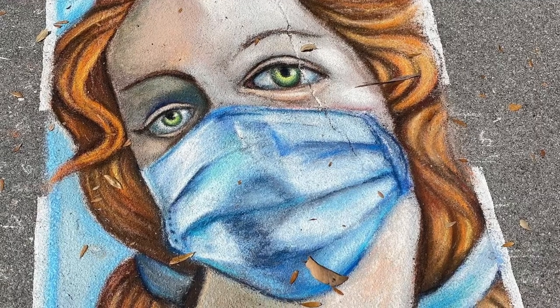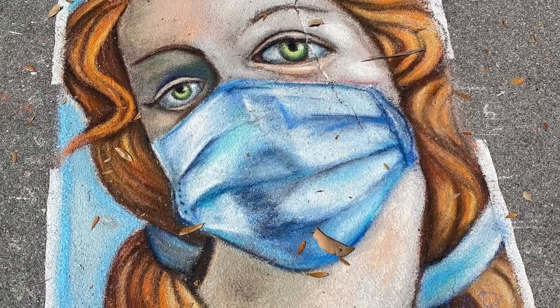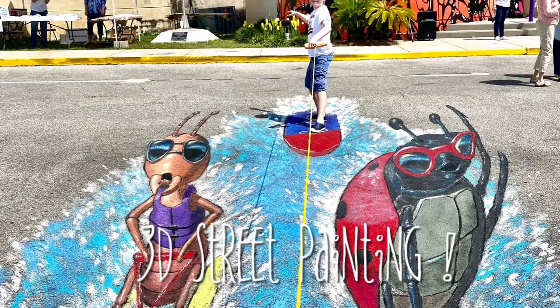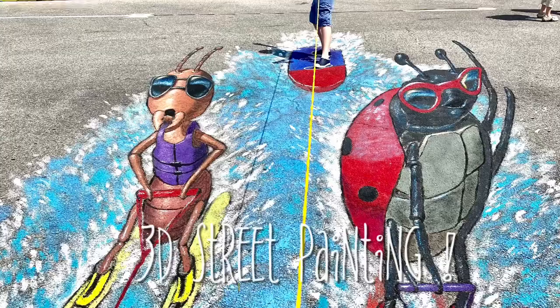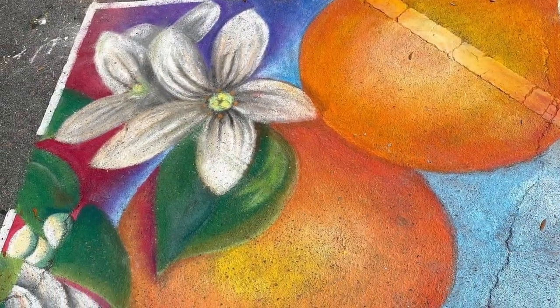I got so much awesome feedback from all of the people at the festival that were walking around. I got to meet awesome artists, and we also got to take pictures with some of the famous street artists that were there doing the 3D anamorphic art.